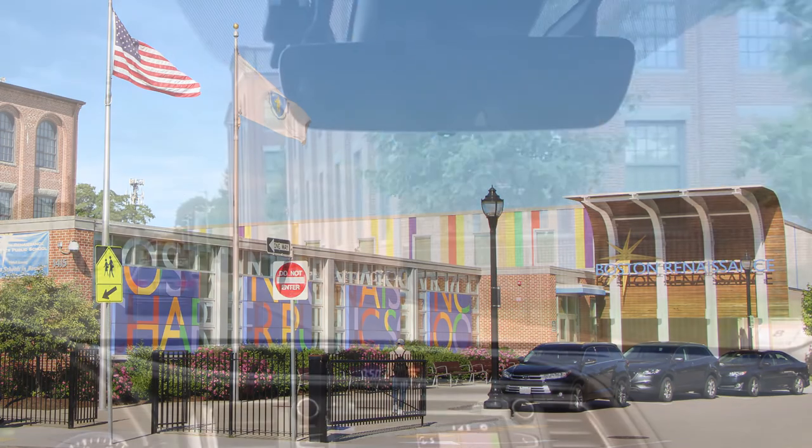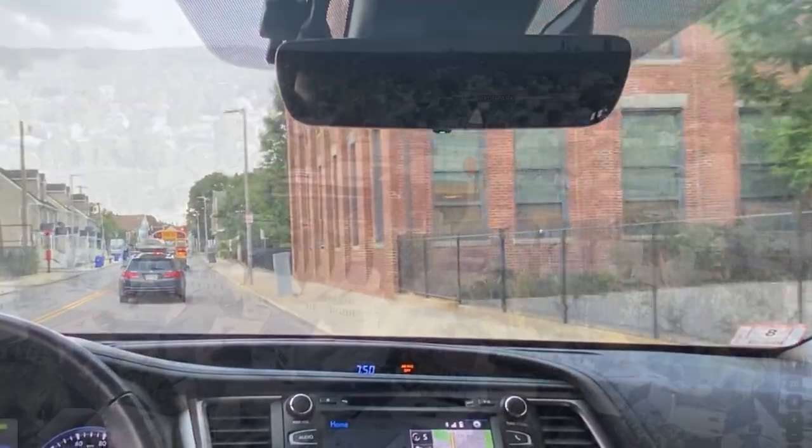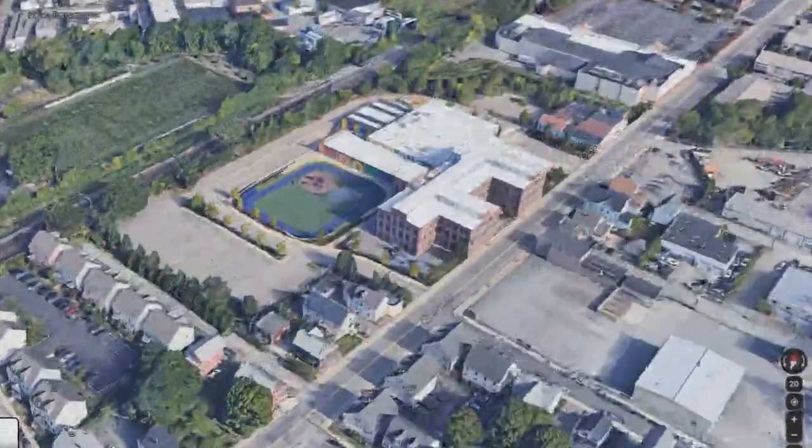Welcome to Boston Renaissance. This video will provide you with helpful information about driving to pick up and drop off your child at school.